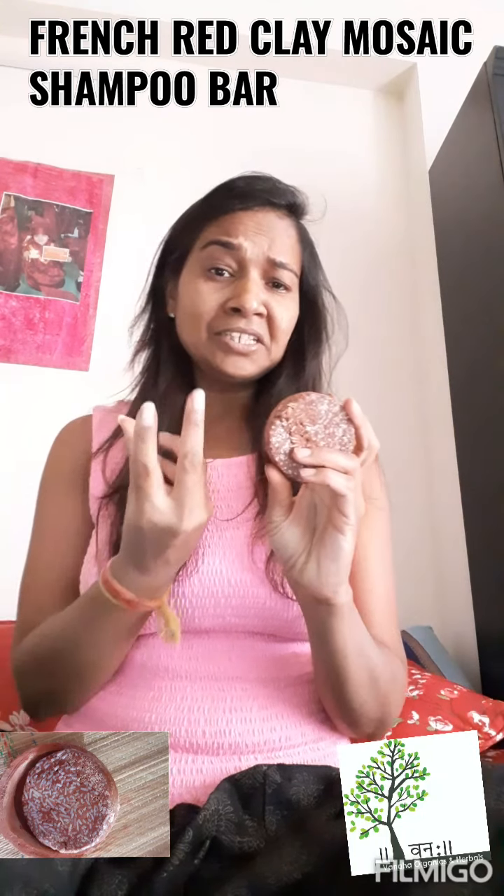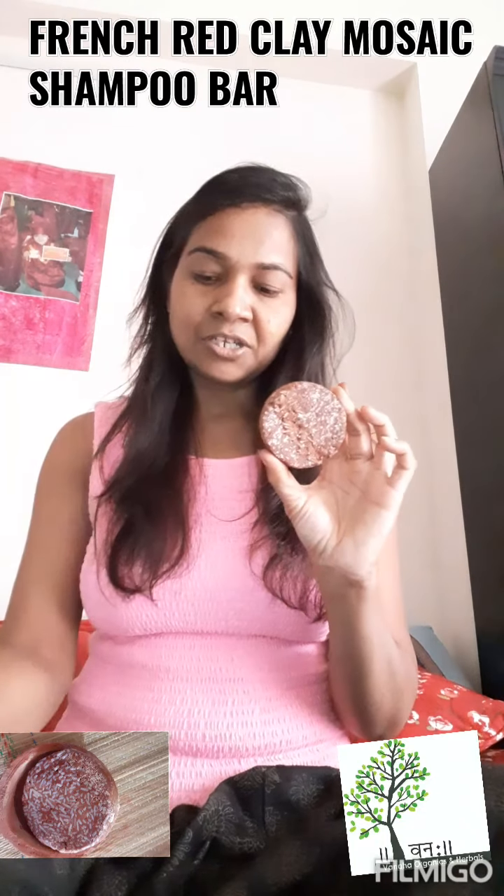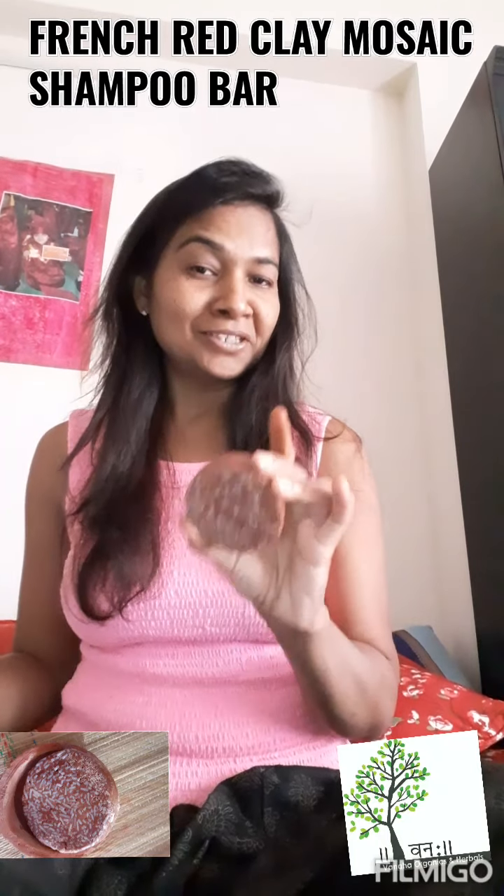We are trying to do different shapes and different ways. It is the future, but now we have these types of shapes available. In use it is very easy — you will get at least 50 to 60 washes with a shampoo bar, and it is very safe that you can use it.